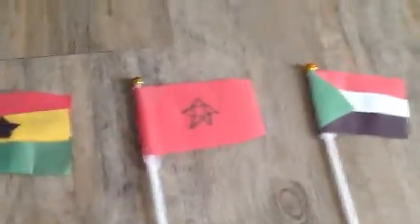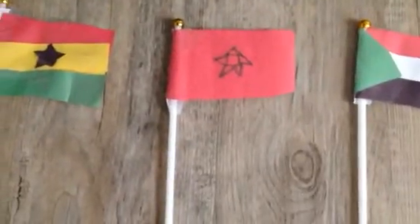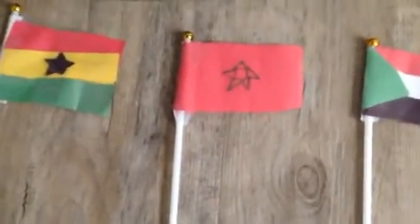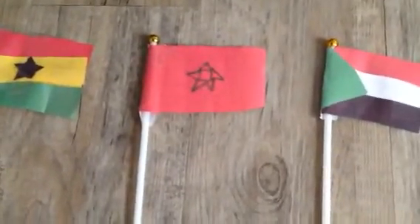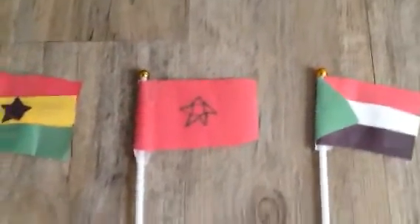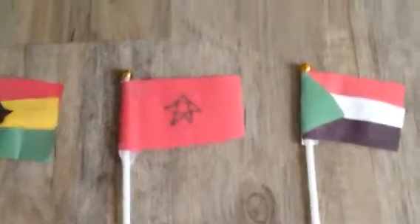I am the kingdom of Morocco and this is my flag. Red and green are the two colors on my flag. An interesting fact is that Spain is really close to me — it has two autonomous cities and they border me.